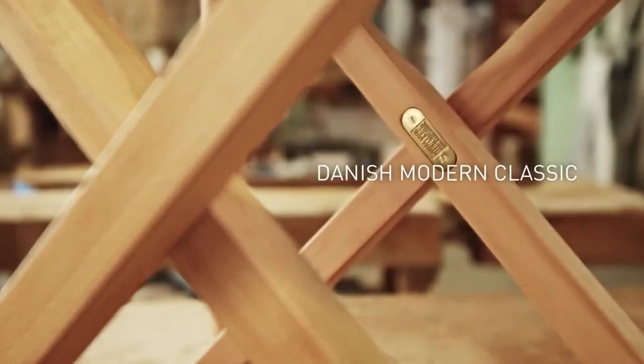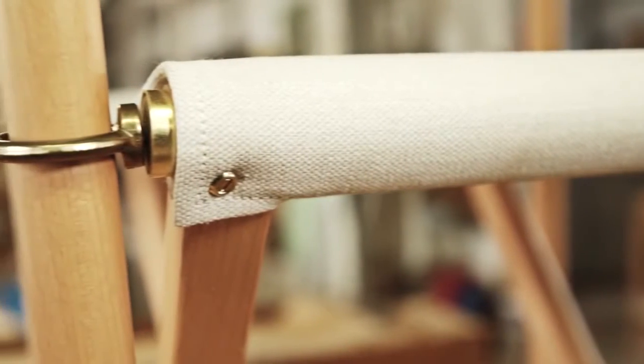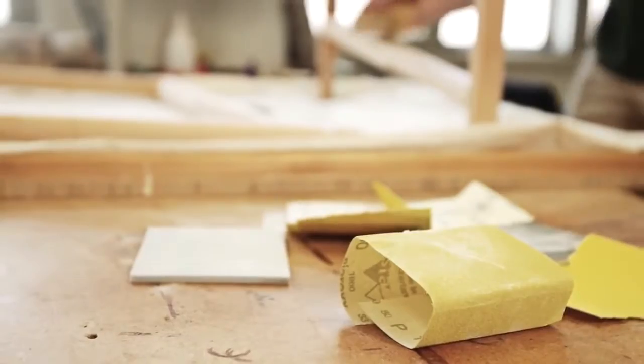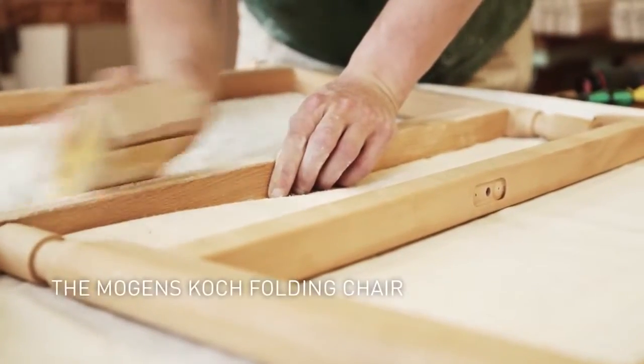Once revolutionary, today a classic. The folding chair was designed by Danish furniture architect Mohens Kok in 1932 and is still in production.